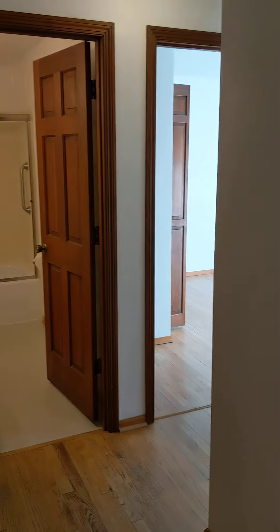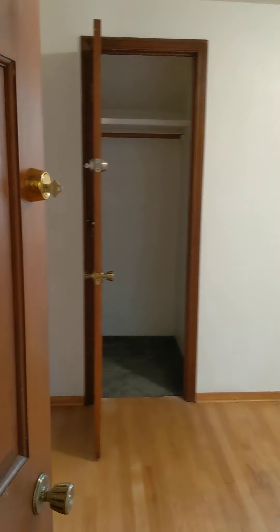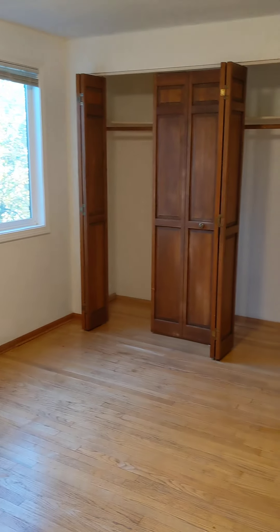We'll go ahead upstairs and check out the bedrooms. Here we are at the top of the stairs. To the left is bedroom number one — this is the largest of the bedrooms. This one has an extra closet over here, lots of storage in here.